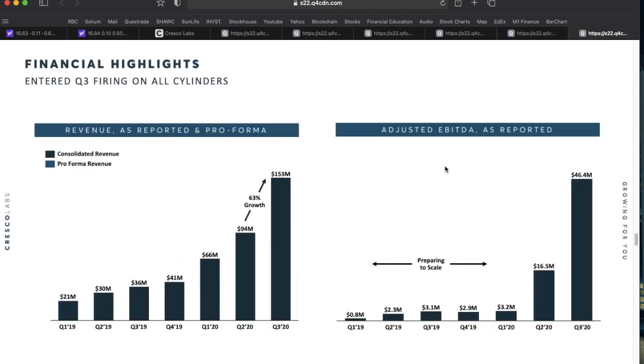Looking at consolidated revenue over the past seven quarters — from Q1 fiscal 2019 through Q3 2020 — growth has gone exponential. They were growing at approximately $5 to $10 million a quarter in the early quarters, then jumped up about 50 percent between Q4 and Q1, another 50 percent in Q2, and between Q2 and Q3 they're now up 63 percent in revenue. EBITDA has also only recently started to accelerate as the company hits full production capacity.